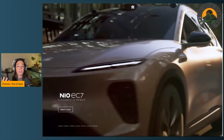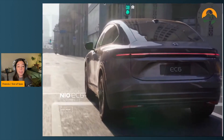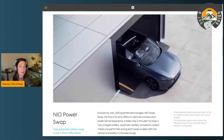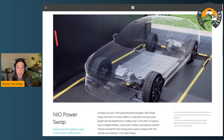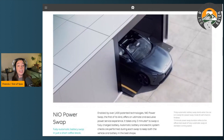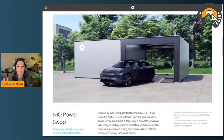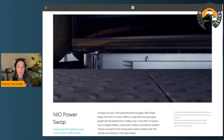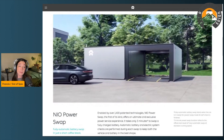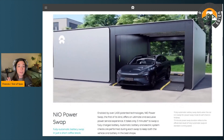NIO has an interesting approach to their EVs wherein many of them you can either rent or buy the battery. If you're renting the battery, you can use NIO's battery swap stations — part of their company called NIO Power. They've deployed about a thousand of these so far in Europe and China. As written on their website, enabled by over 1,400 patented technologies, NIO Power Swap takes only three minutes to swap a fully charged battery, with automatic battery and electric system checks performed during each swap. Our Out of Spec team — Kyle specifically — was able to try this out, and I'll link that video in the description.